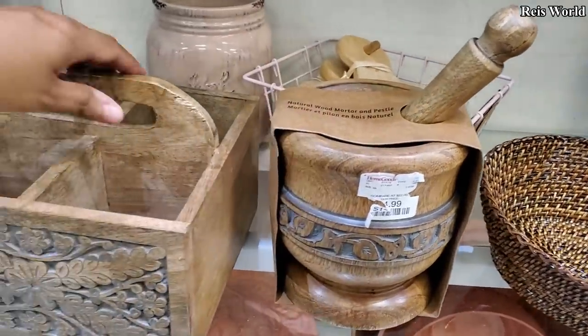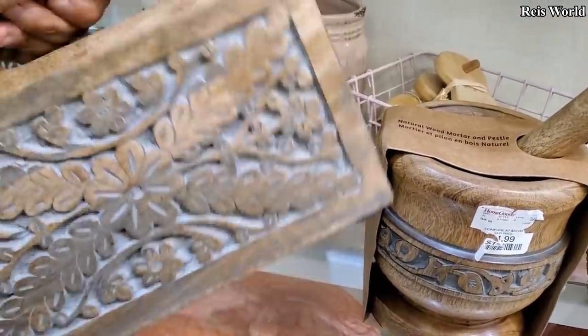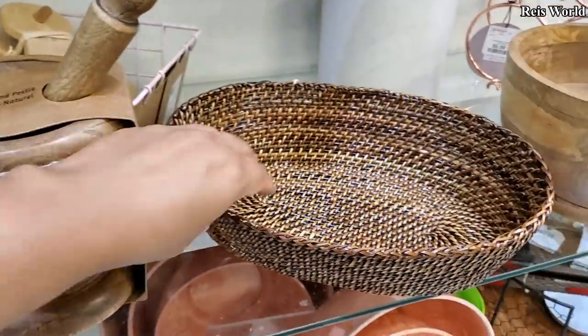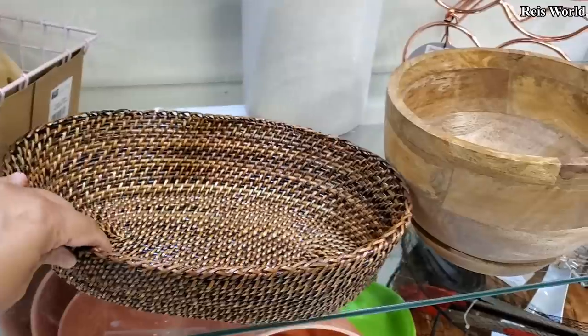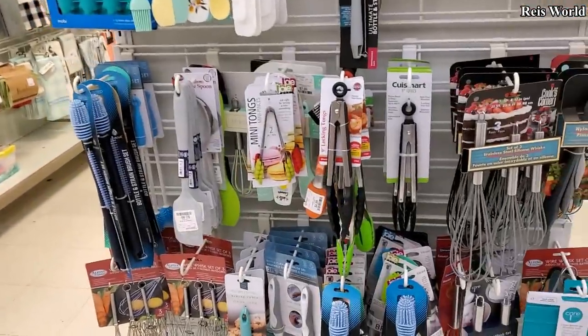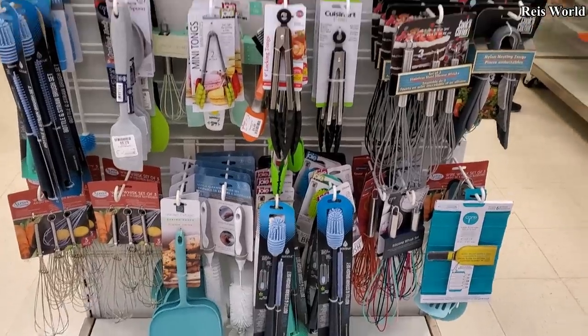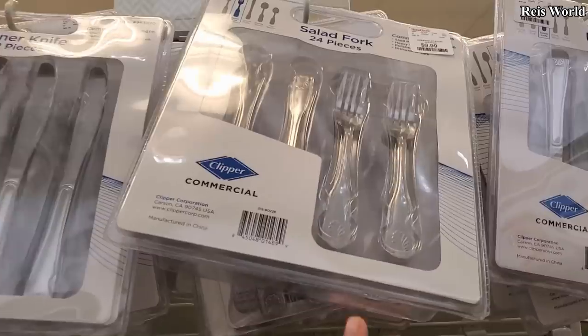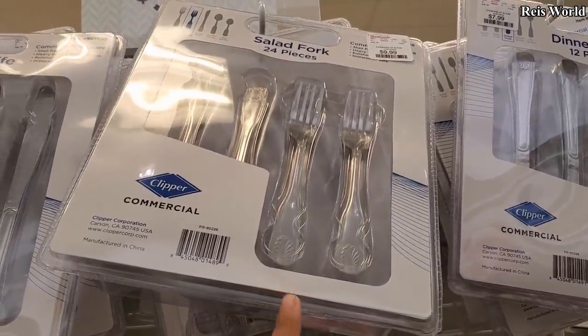I don't like this one too much — $15. You get a $24 set in here for $10 — the salad fork.